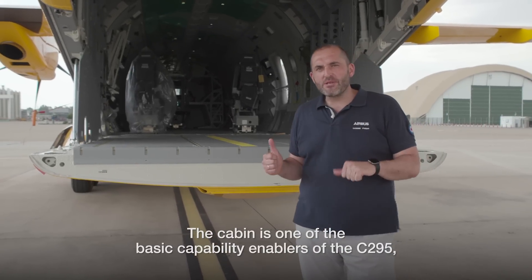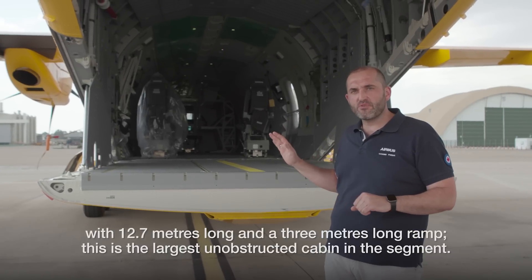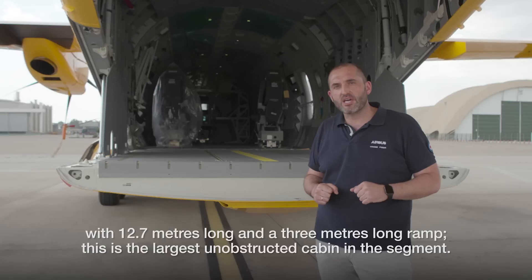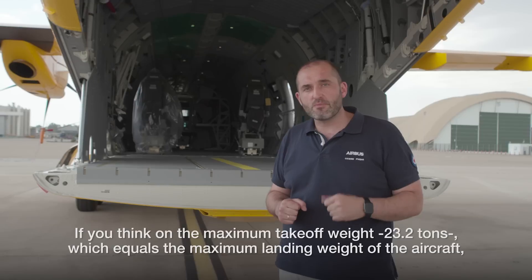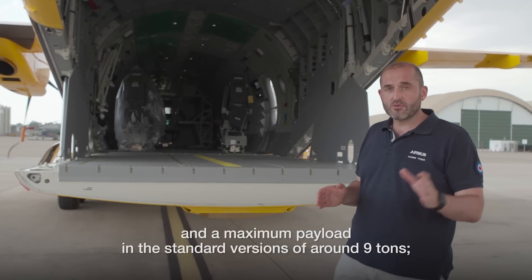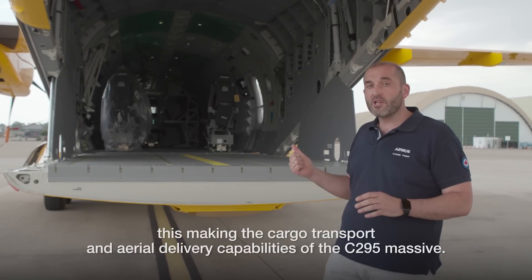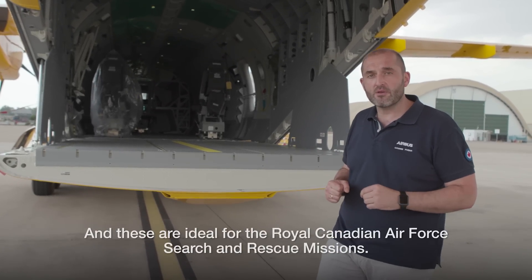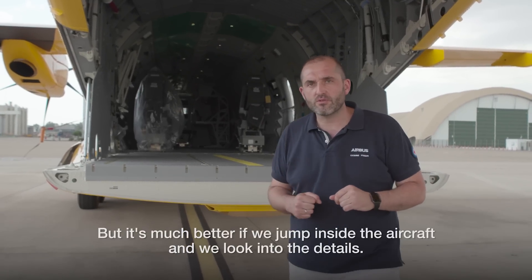The cabin is one of the basic capability enablers of the C-295. With a 12.7-meter-long cabin and a 3-meter ramp, this is the largest unobstructed cabin in its segment. With a maximum takeoff weight of 23.2 tons — which equals the maximum landing weight — and a maximum payload in standard versions of around 9 tons, the cargo, transport, and aerial delivery capabilities are massive. These are ideal for the Royal Canadian Air Force search and rescue missions. Let's jump inside the aircraft and look into the details.